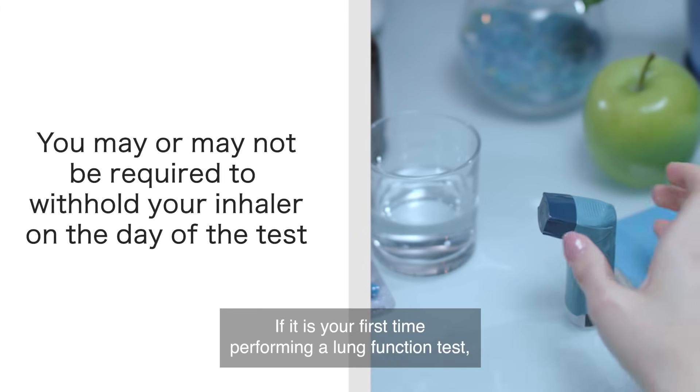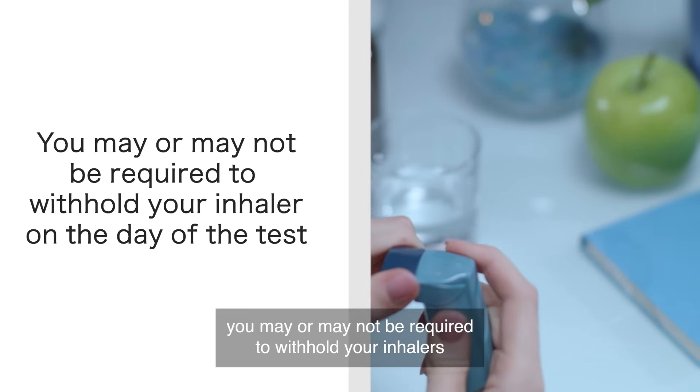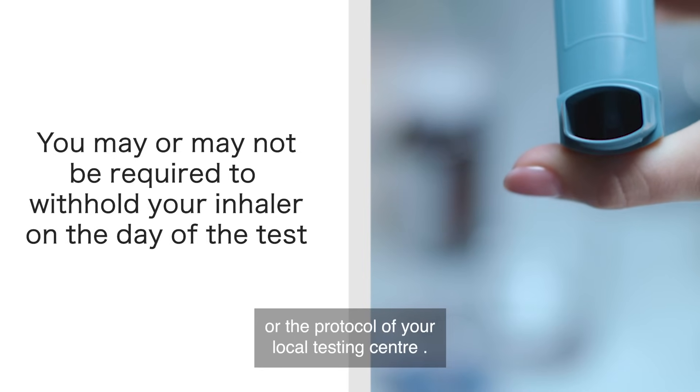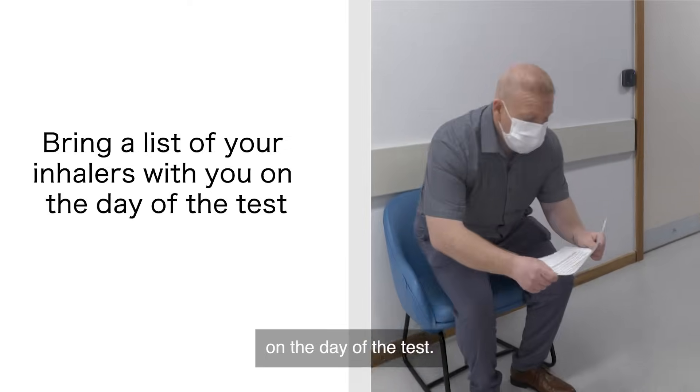If it is your first time performing a lung function test, you may or may not be required to withhold your inhalers on the day of the test. This will be decided by the referring healthcare professional or the protocol of your local testing centre. Please do bring a list of your inhalers with you on the day of the test.